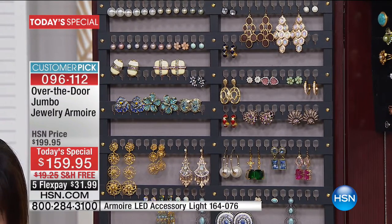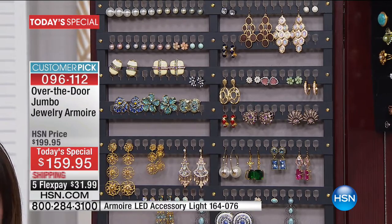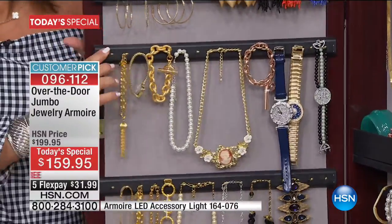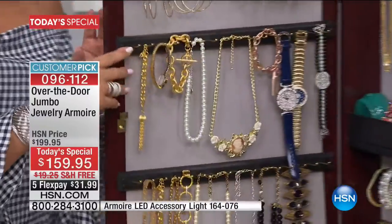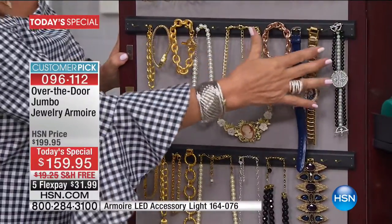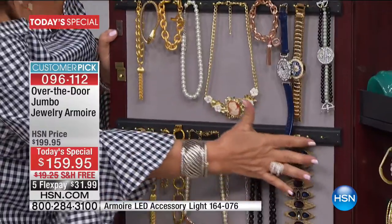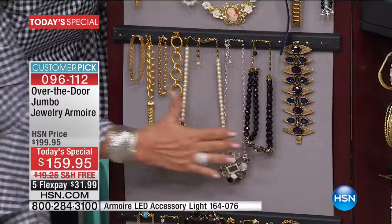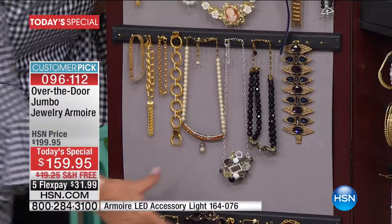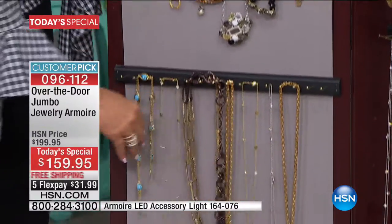You can also use the top for your clip-ons, so that's like 96 pairs right there. Right below it, I have 14 brass hooks — these are about an inch long. You can double and triple hang anything you want, from bracelets to watches. Another set of those 14 hooks — 80 hooks in all for your necklaces and bracelets.